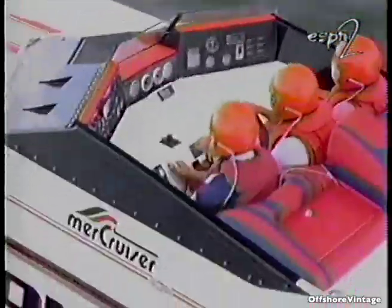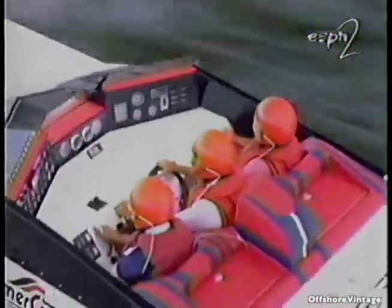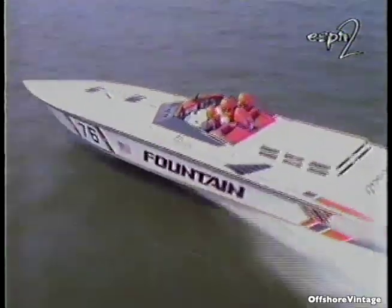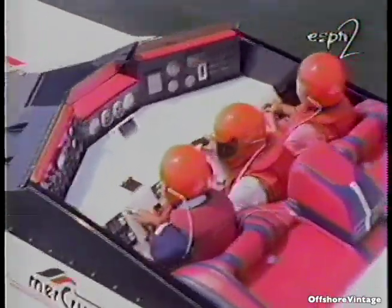We normally have more than one person running the boat. Usually there's someone throttling the boat and possibly trimming it, then there's someone navigating — telling you which way to go — and then there's the driver who points the boat in the direction the navigator tells him. There are an awful lot of functions, and the navigator and possibly the throttle man watch all the gauges on the dash, particularly the most important ones, to make sure there's no problem. We have helmets on and can talk back and forth freely to each other.